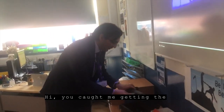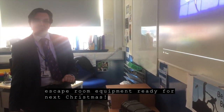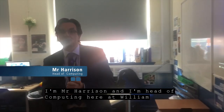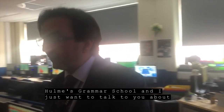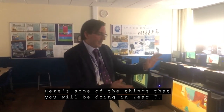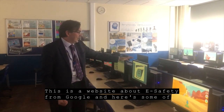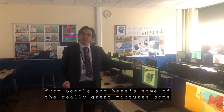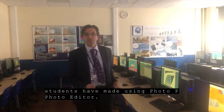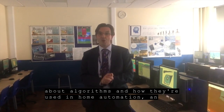Hi, you caught me just getting the escape room equipment ready for next Christmas. I'm Mr. Harrison, Head of Computing at William Humes Grammar School, and I just want to talk to you about computing at William Humes. Here are some of the things you're going to be doing in year 7. This is a website about e-safety from Google. And here are some of the really great pictures that students have made using Photo Editor. In year 7, you'll also learn about algorithms and how they're used in home automation.